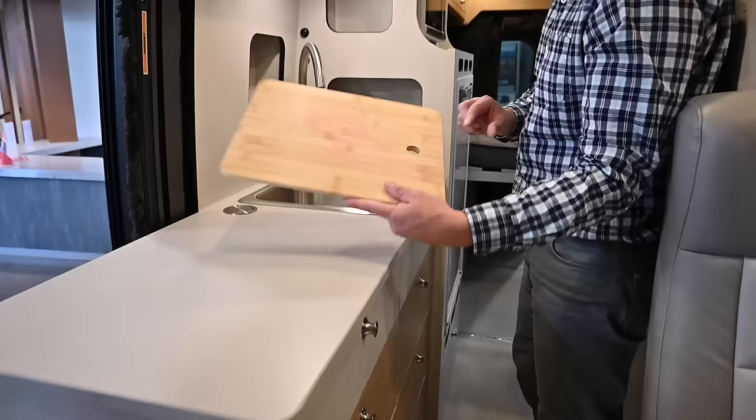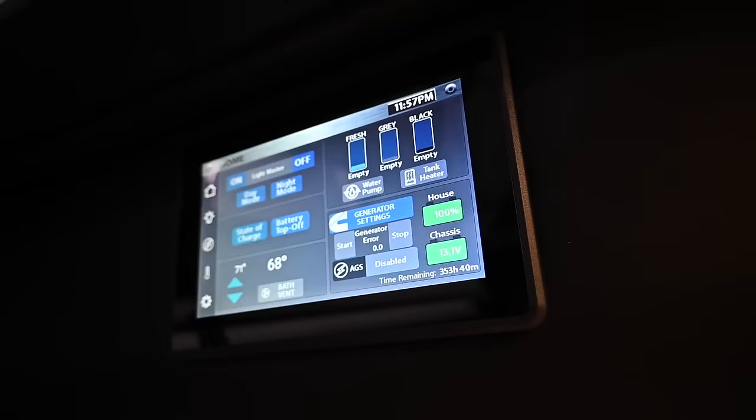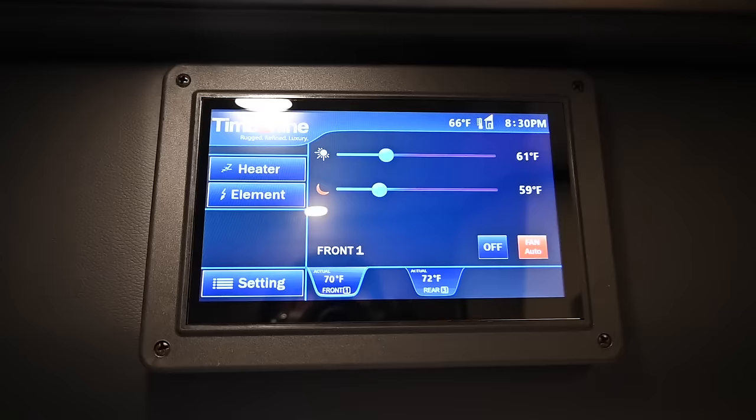There's a little sink cover and all your system controls are up here — a touchscreen where you can monitor your tanks and battery, turn lights on and off, start your generator, and monitor climate control. Over here you can use your heat. This has a gasoline Timberline heater and gasoline water heater on board.